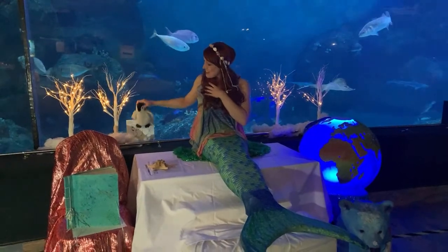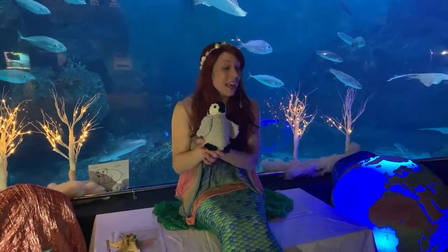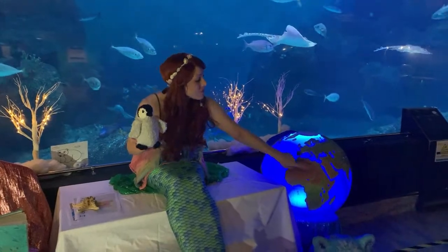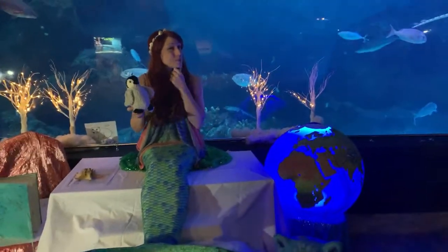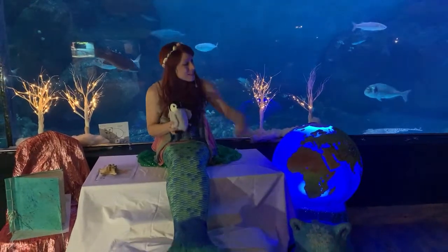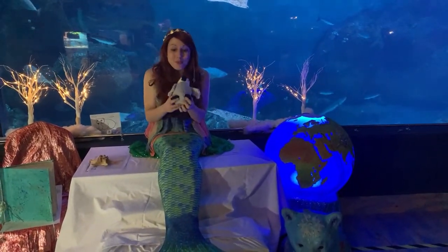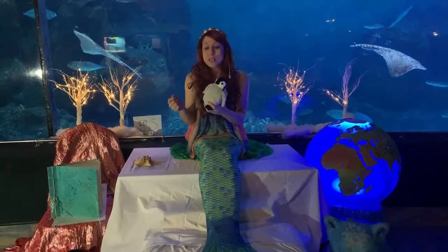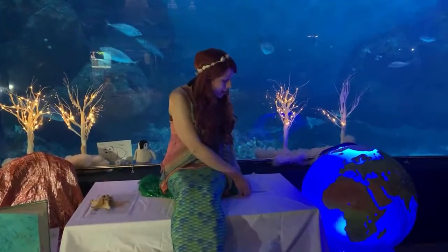The first animal I would like to introduce you to is a penguin. Many penguins can be found in Antarctica, right down at the bottom, but all of them can be found south of the equator — that invisible line that goes around our planet. Penguins have webbed feet and wing-like flippers to swim through the water, and they have lots of feathers to keep them warm. At the bottom, the feathers are very fluffy, and at the top they are oily to keep them nice and dry.